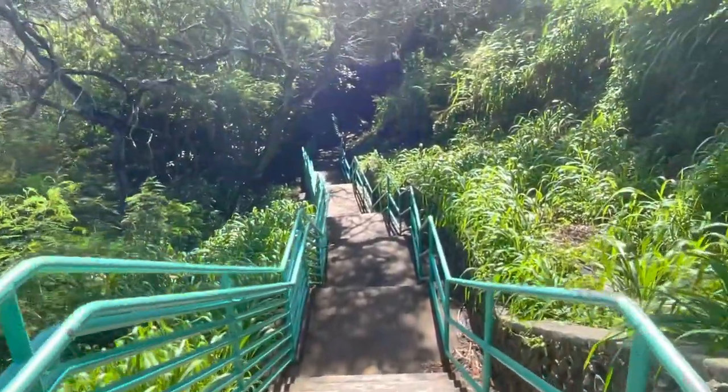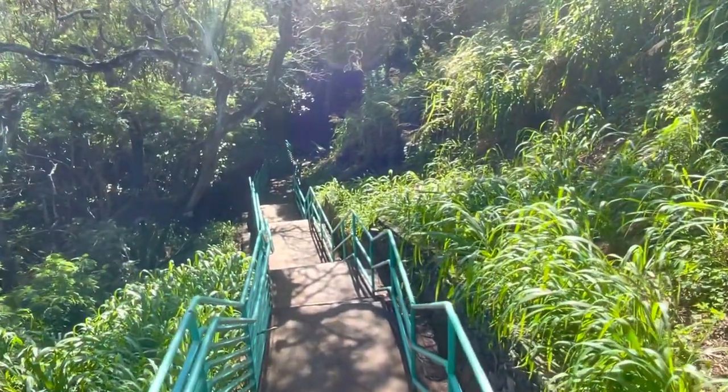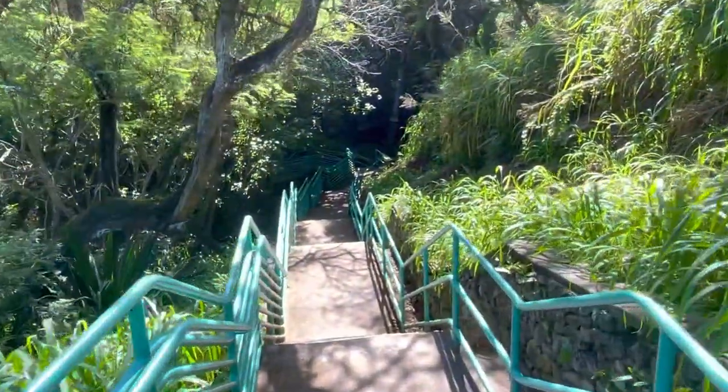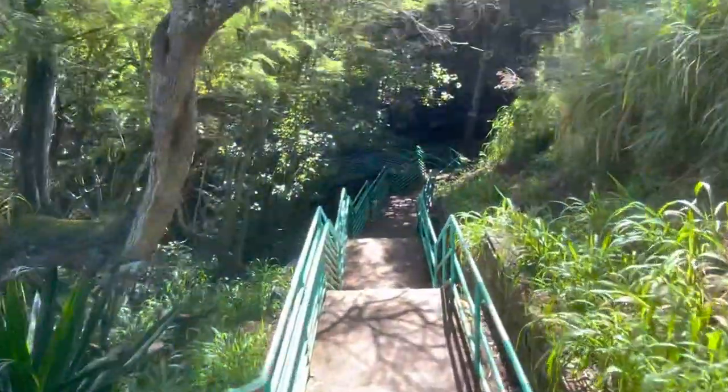One of the cool things about this beach that I really love is the fact that it's so hidden, and it's almost like its own little special area that a lot of people don't know about. So you have less crowds sometimes, which is pretty rare, as you know, on Maui.